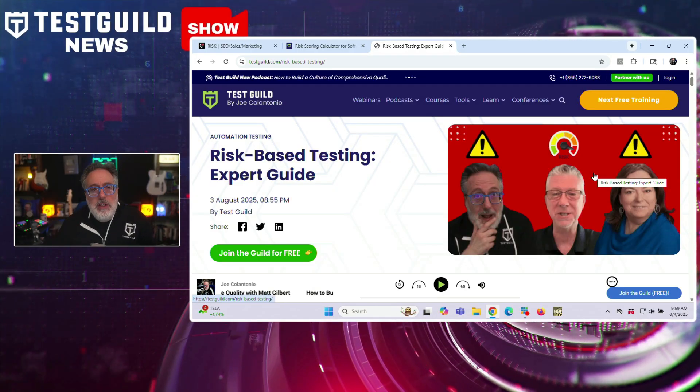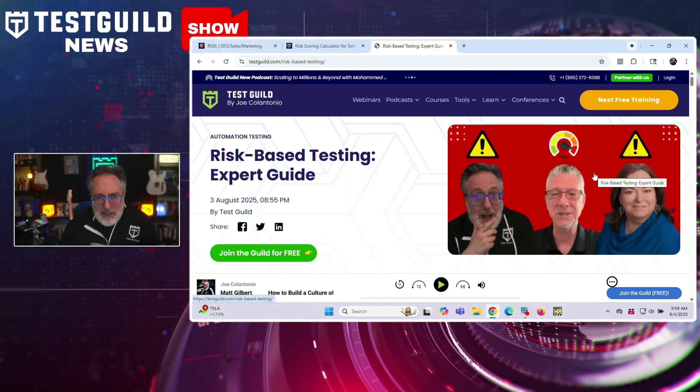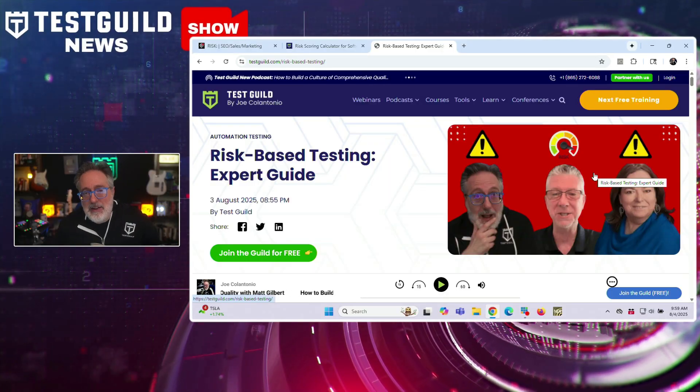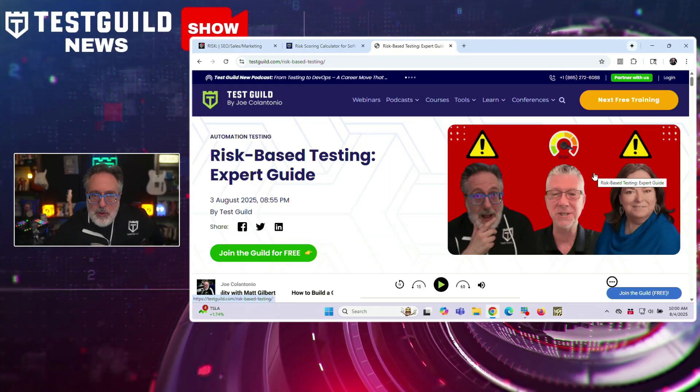Let's start with something that can help sharpen your test planning right now — focusing on what matters using risk-based testing. I just wrote a new blog post that outlines a practical approach to implementing risk-based testing, combining information shared by Bob Cruz and Gianne Harris at Automation Guild.